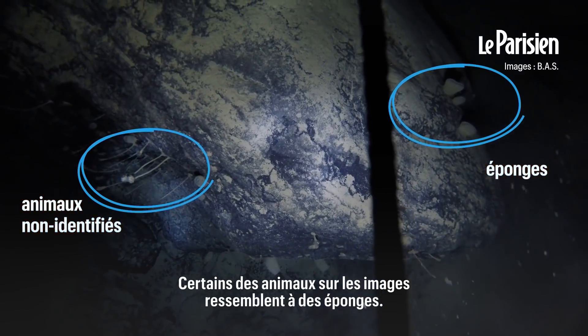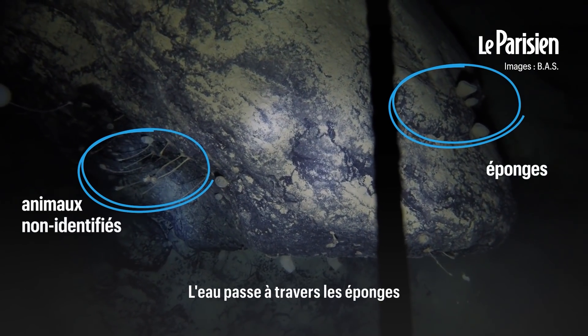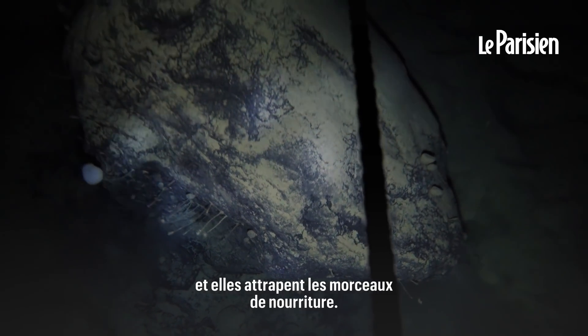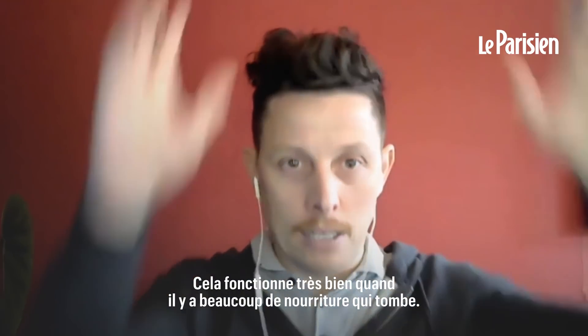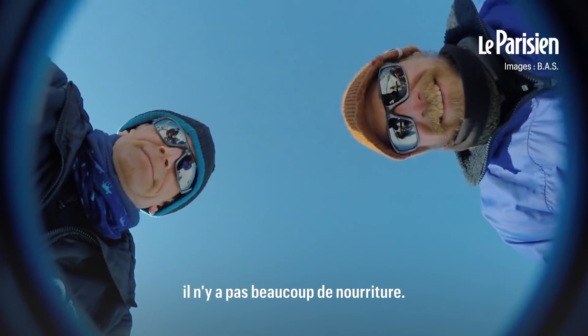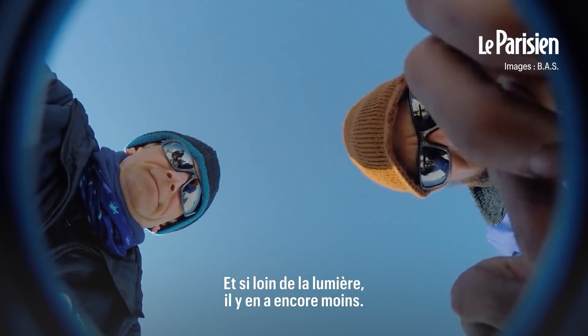They look like sponges, some of the animals in the images. The water passes through them and they take the small pieces of food out of the water. That works really well when there's a lot of food coming down from above. But if you're in the darkness, then there's not so much food, and if you're very far away from the light, there's even less food.